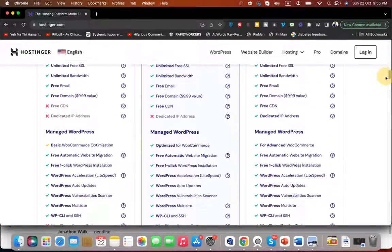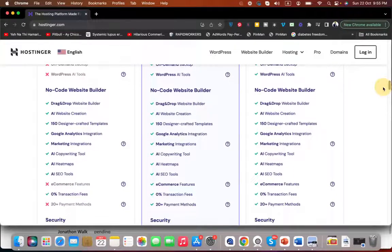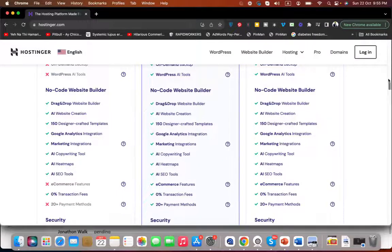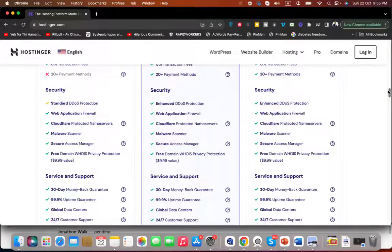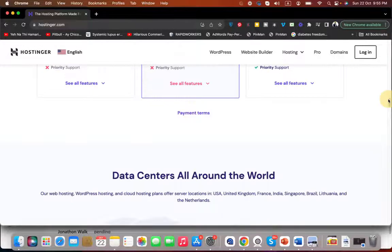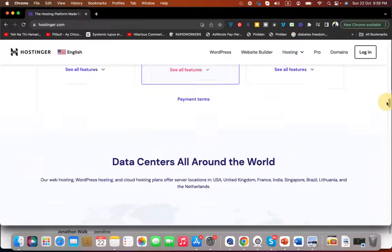I'm going to show you more plan options later, so scroll with me and see their basic features. They have their own AI website builder with 150 plus designer templates. What I like about them is their security features, like enhanced DDoS protection, malware scanner, secure access manager, web application firewall, cloud-protected name servers, and free domain WHOIS privacy.